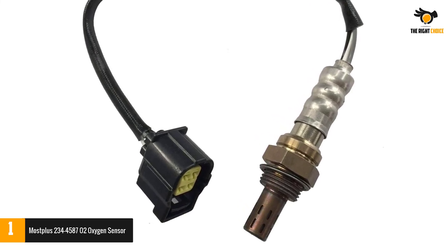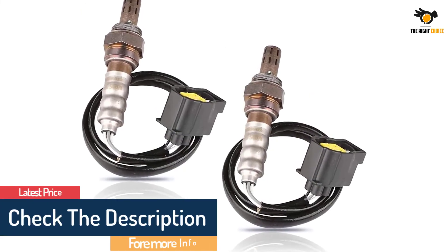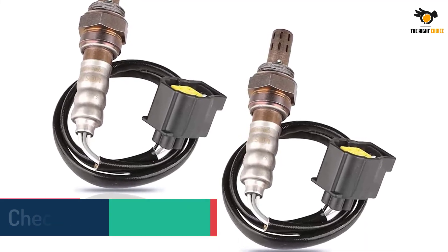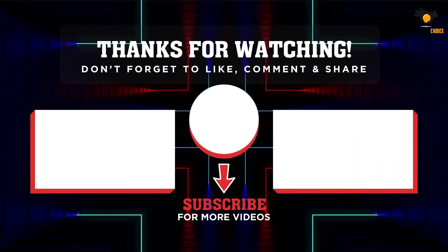This highly improves your engine performance. They are very easy to install, as you can install them just with the help of your wrench. They have threads on the pipe and get easily connected to your car's exhaust pipe. That's all for now. Thanks for watching. If we helped you out in any way, please hit the like and subscribe button — we'll see you guys in the next videos.